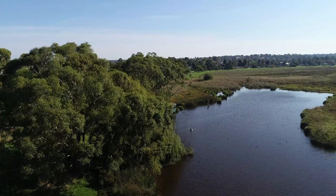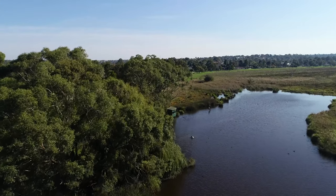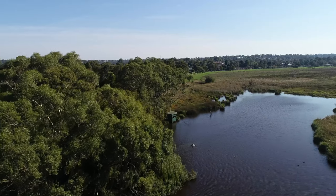Hi everyone, welcome back to another bird photography vlog. We are at Drummy's Bridge Reserve, or Bushy Park Wetlands actually, and hopefully I'll be able to capture some birds. I haven't been here for quite some time, but it's a really nice area and finally the weather is going to be conducive to some bird photography. We're heading down to the pond and there should be a few ducks and other water birds down there.